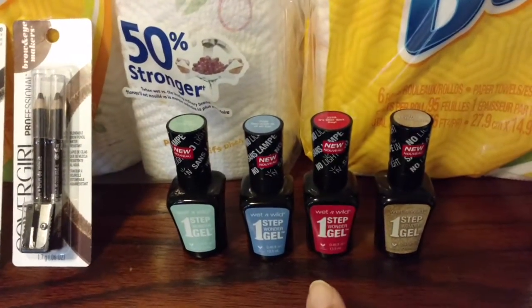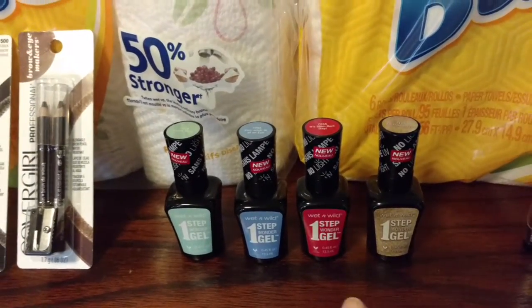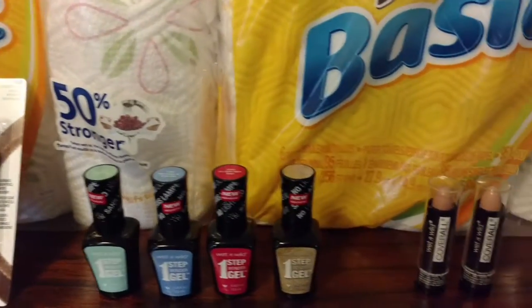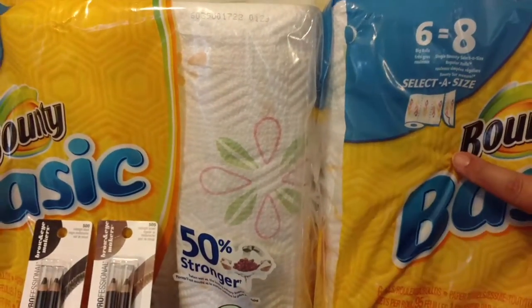Wet n' Wild — those are $4.99, $2 off one coupons. BOGO again, so use four coupons. Some of them will double. We doubled these, but we only doubled one of the Bounties, just so you know.